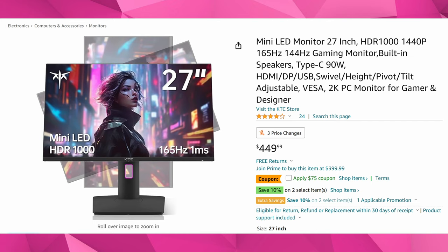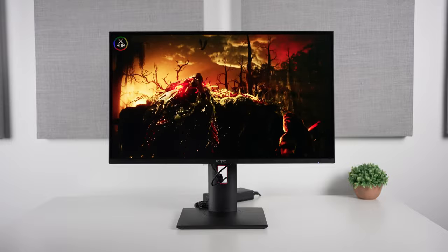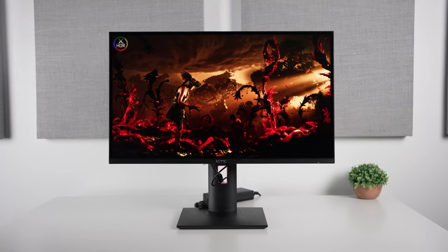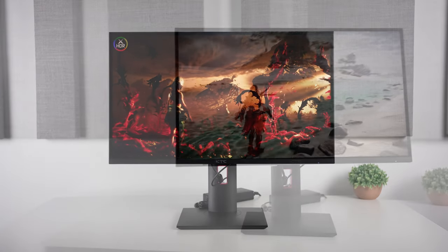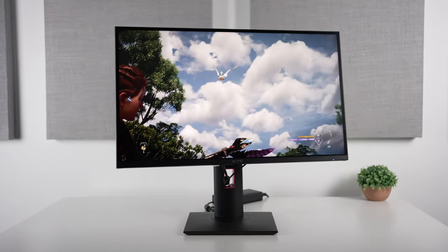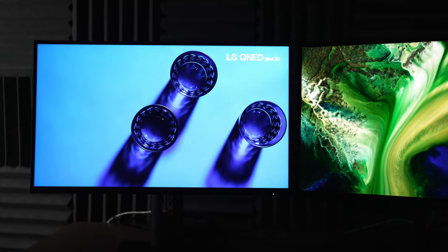Starting off with the most affordable option — I have reviewed this one — it is a 27-inch 1440p 165Hz mini LED monitor. It comes with 576 local dimming zones, so not quite as many as the 32-inch 4K models. However, overall, while there is some blooming, it does present a pretty good HDR experience, especially in bright environments. There are two coupons available right now plus 11% off, bringing the original launch price of roughly $450 all the way down to $293.